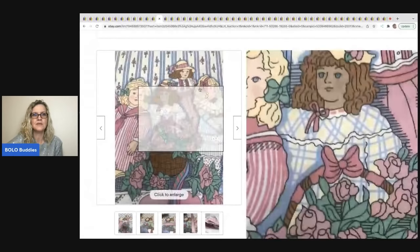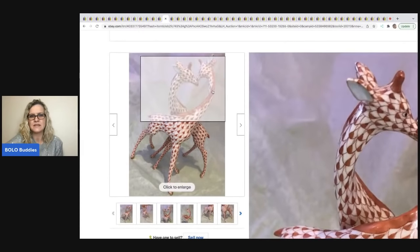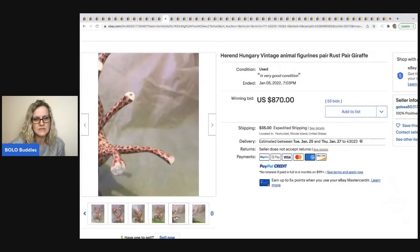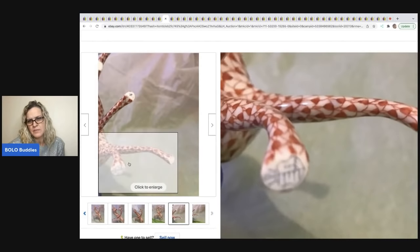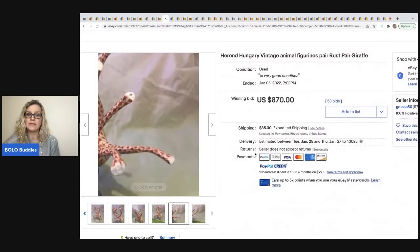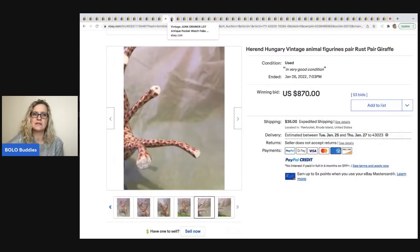The next item is this Hernand — I'm not sure if I'm saying that right — animal figurine. There are a pair of drafts and they are really, really spectacular. This sold for $870 plus shipping. It looks like it might be numbered as well. I don't know too much about the brand, but I thought it was really cool so I pulled the auction up and shared it in the Facebook group.